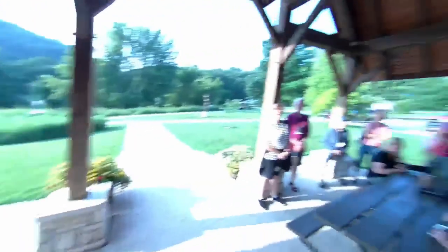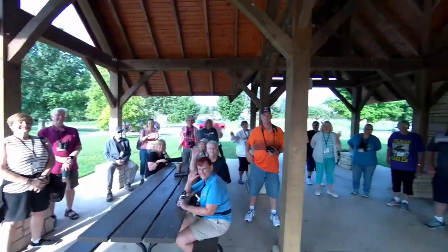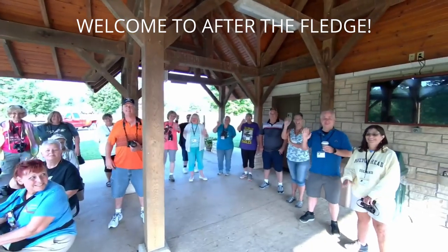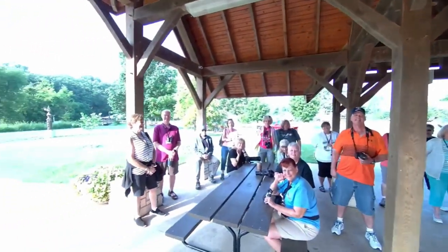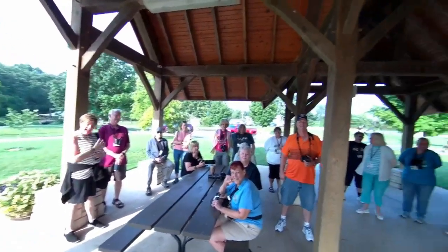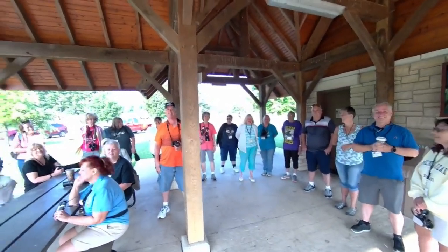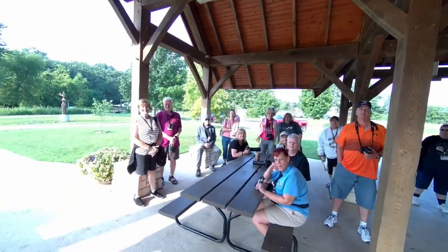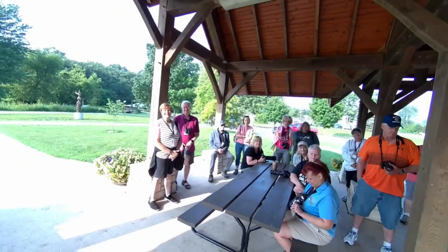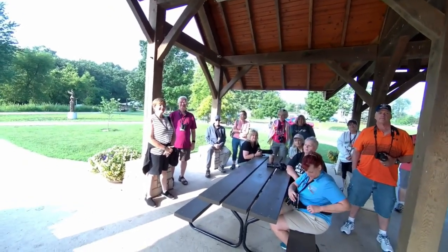I'm going to show you the bright-eyed eagle fans that we've got here this morning. Mom Decora and DM2 and the Osprey have been here already this morning.